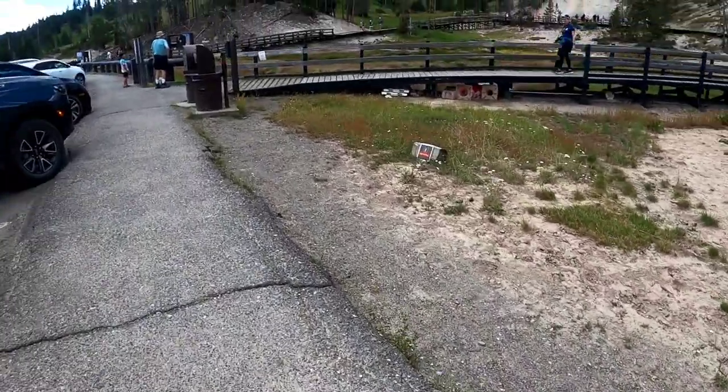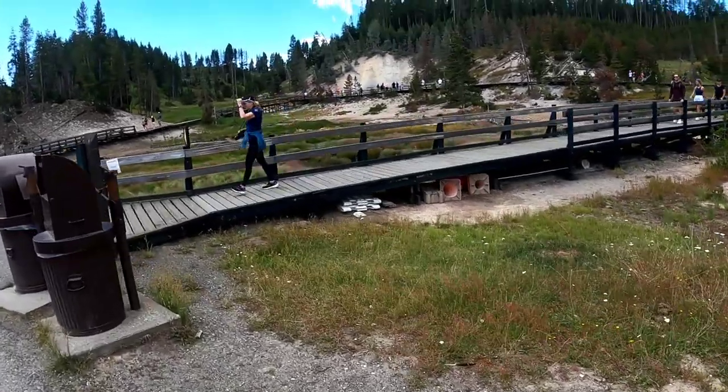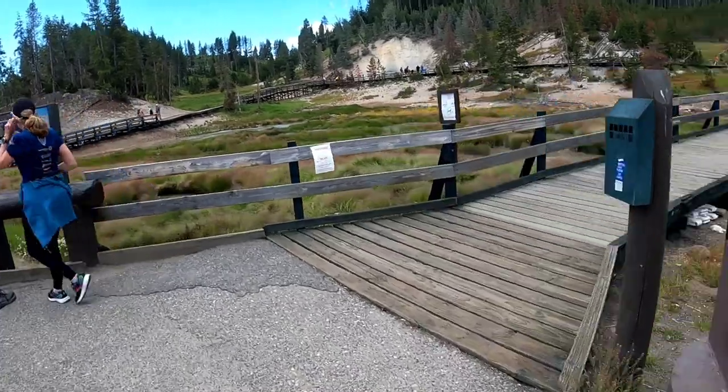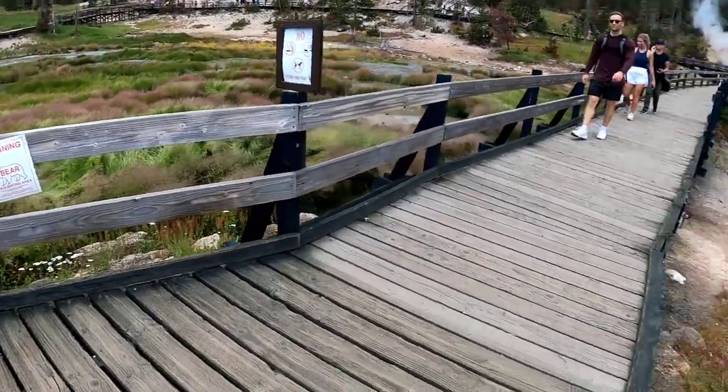We are at Yellowstone National Park. That's what it's supposed to be — a mud volcano. Warning: bear frequent area.